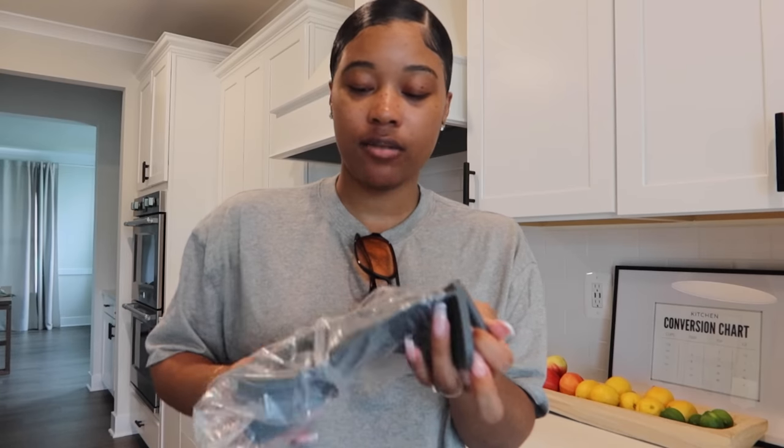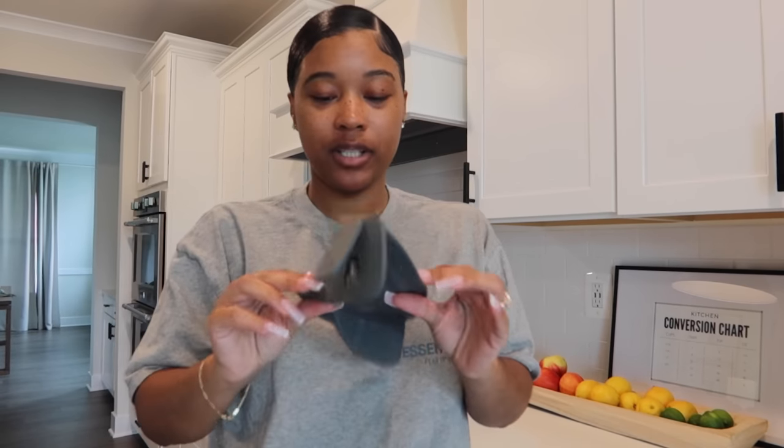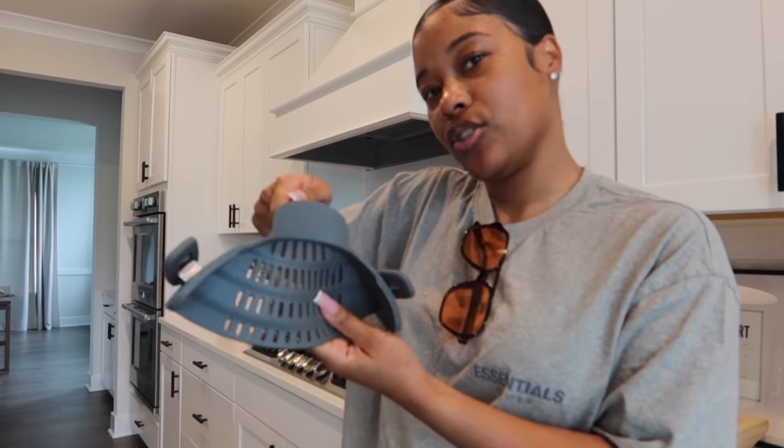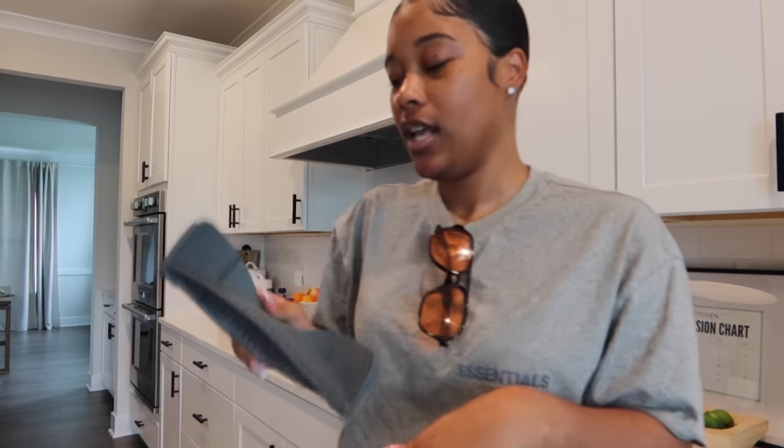I also got this little easy strainer because I just don't like getting the big strainer out and I end up using the pot top to strain my stuff. I bought this off Amazon — apparently you just clamp it on the pot and then pour it out. I'm going to use this today when I make my pasta salad and I'll let you guys know how it works.